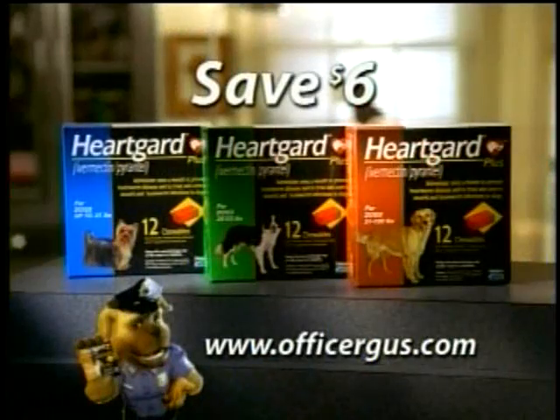Ask your vet about HeartGuard Plus — the real beef-chewable. It tastes better than a donut. Now save $6 when you purchase HeartGuard Plus from your veterinarian. Visit officergus.com for a money-saving offer.